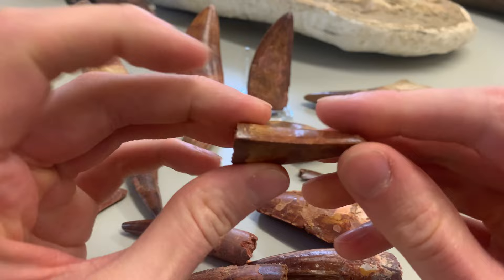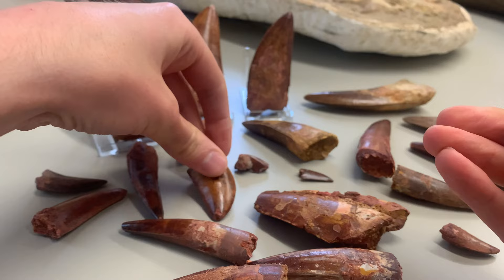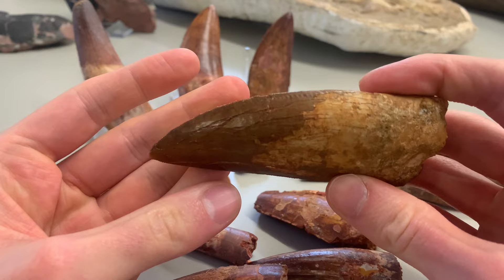Here's another tooth, a little bit more robust — they do change in shape depending on their position in the jaw. Here's another nice big blade-shaped tooth.